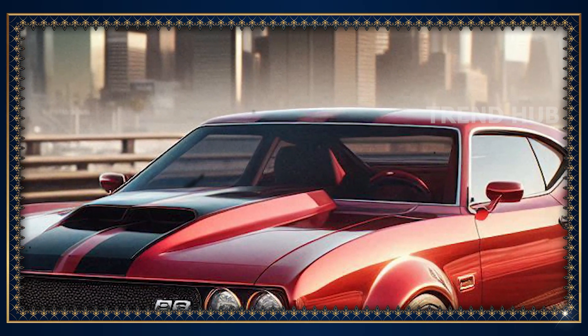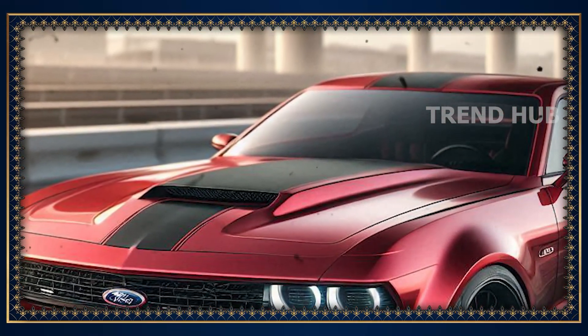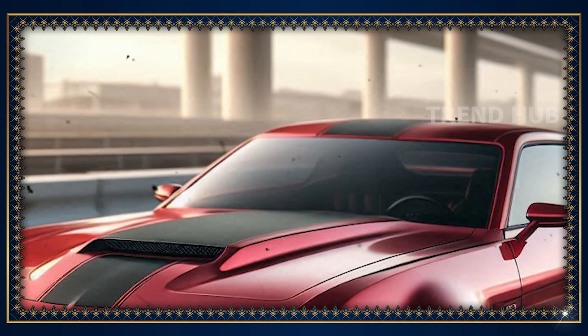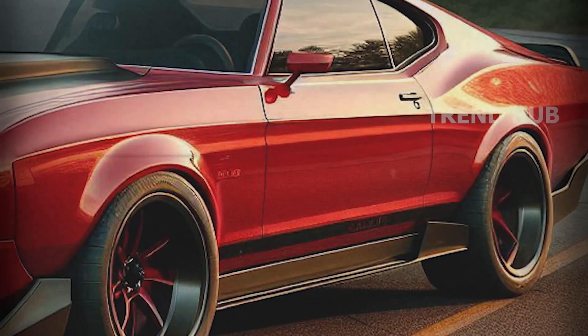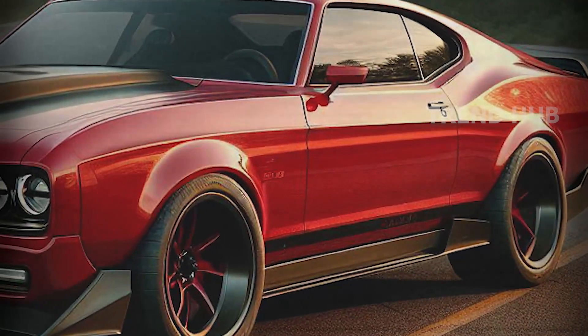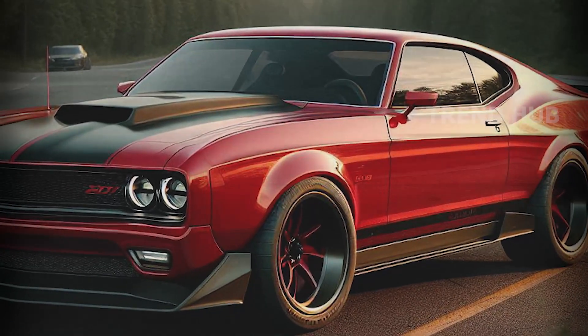Bold lettering and sharp lines accent the C-pillars, and the grilles feature a low profile with black borders that highlight the side mirrors and rocker panels. Overall, the car looks modern because it isn't over-decorated, yet it also feels classic because it isn't flashy.